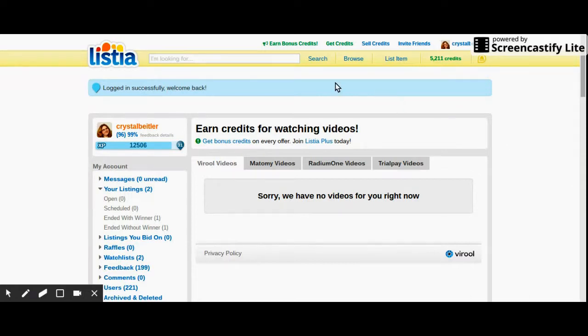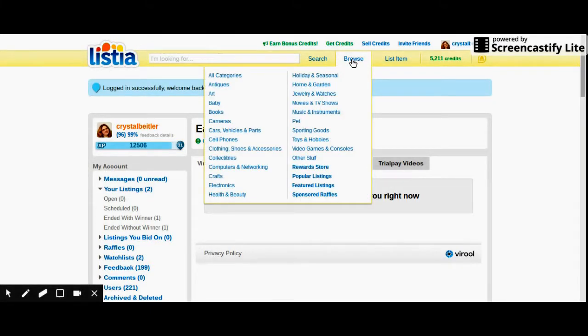If you want to search for an item, you just go in here and search what you want, or you can browse. On here it has all kinds of categories: antiques, art, baby, books, cameras, cars, vehicles and parts, cell phones, clothing, shoes, accessories, collectibles, computers, networking, crafts, electronics, health and beauty, holiday and seasonal, home and garden, jewelry and watches — this is the one I go to the most.